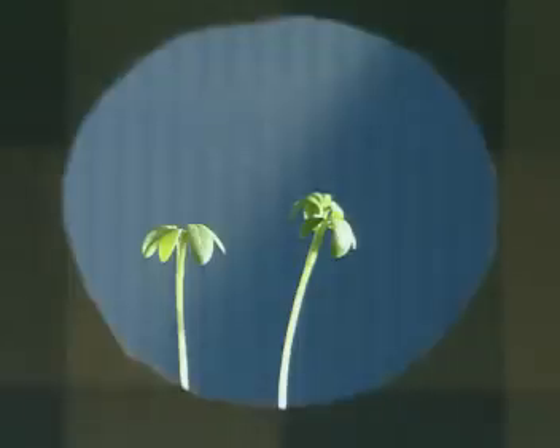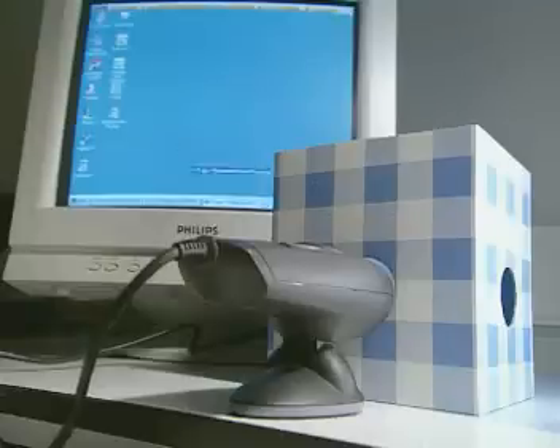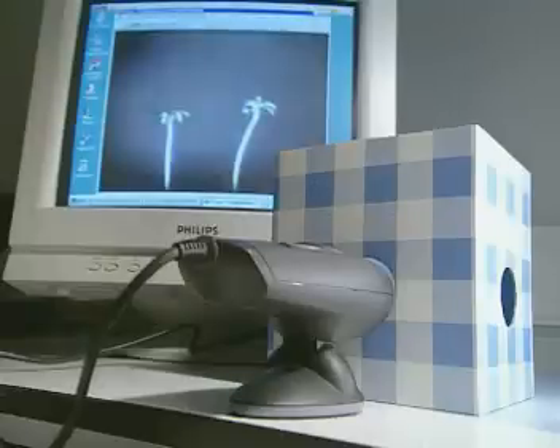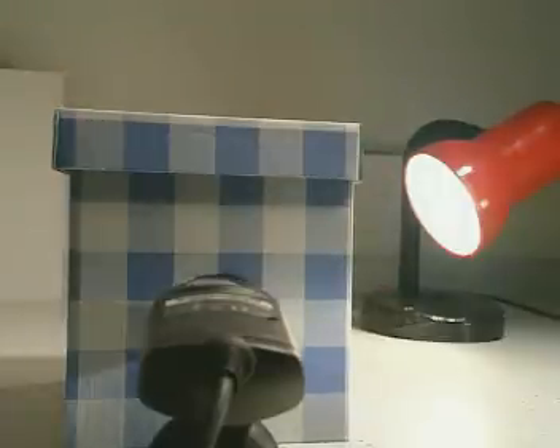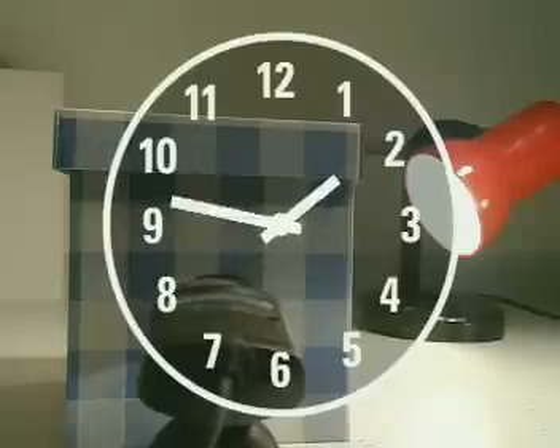The camera takes a picture every few minutes and is linked to a computer to record and store each image. Place the lid on the box and leave it for several hours.